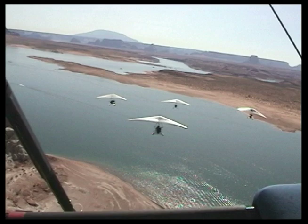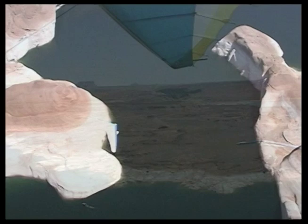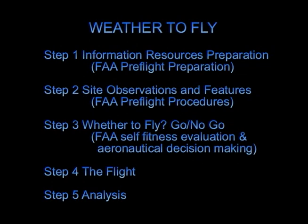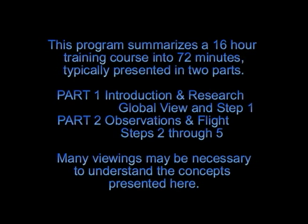Was the air like we expected? Did anything happen that we did not understand? Would we fly in that type of air again? Did we feel comfortable flying in that type of air? What caused the type of air we flew in? Asking and evaluating these questions completes the final step in the Weather to Fly System.